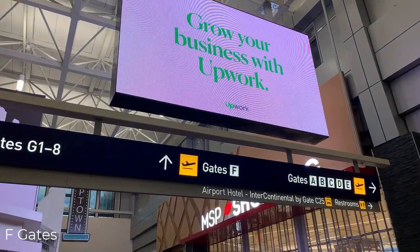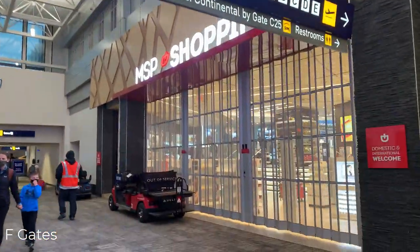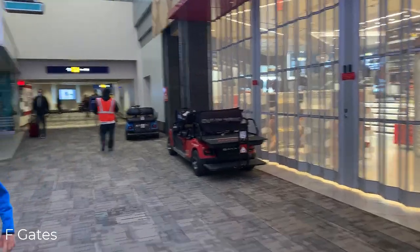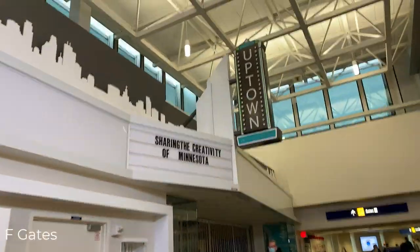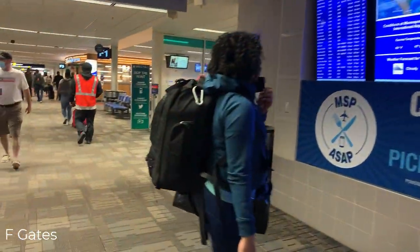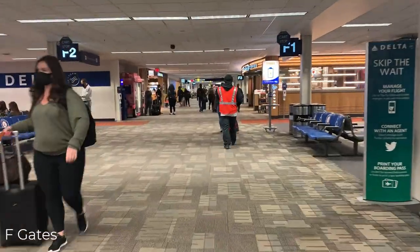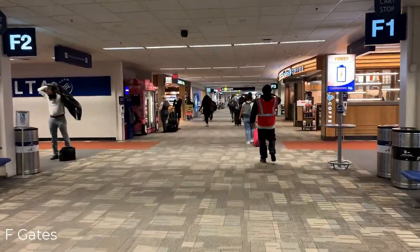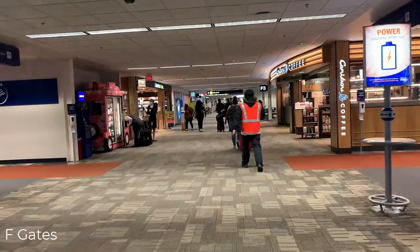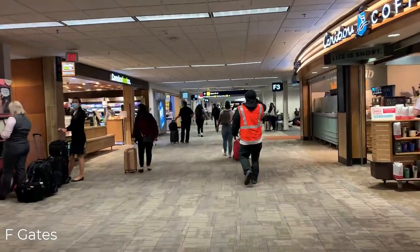We're done with the G gates but not done with our tour. Let's head over to the F gates. The F gates consist of gates F1 to F18 with gates on both sides. It starts off with the Delta customer service desk on the right. This is a very busy gate area within close distance of the mall.